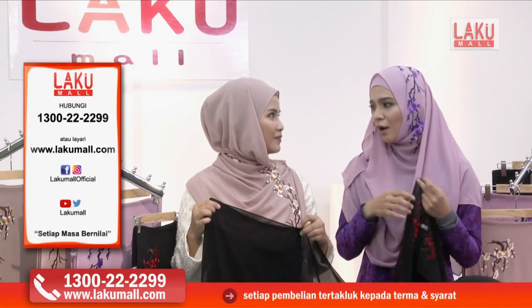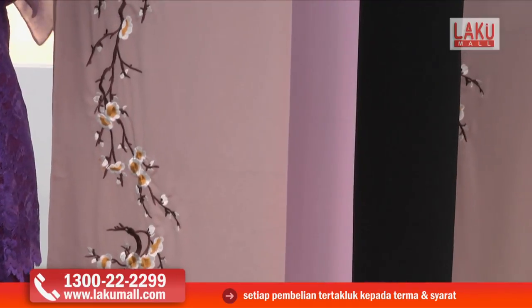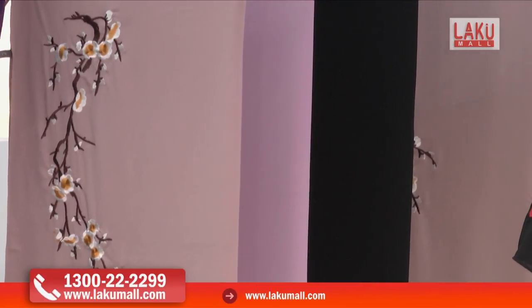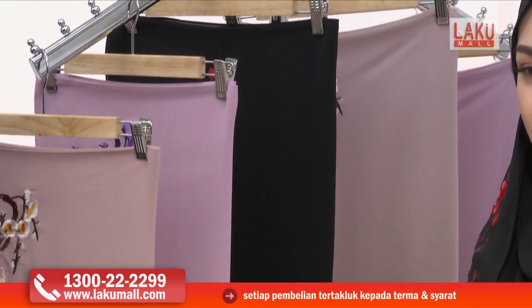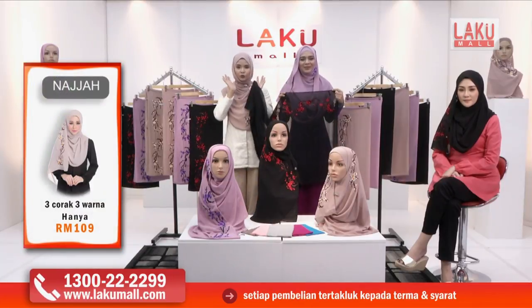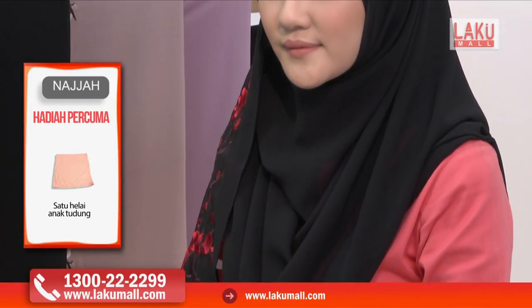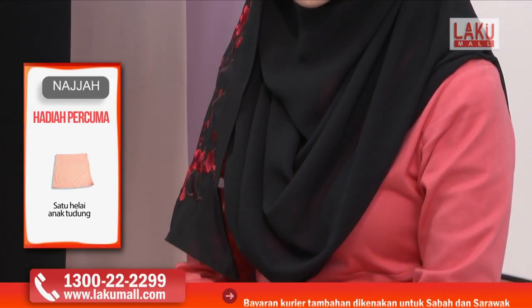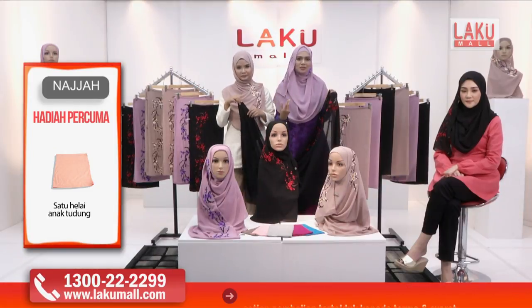Kalau kita bercakap banyak kali ni, selalunya kalau tudung yang materialnya tak berapa bagus, pasti dia akan bergerak-gerak dah. Lepas tu kita kena pakai banyak pin pula. Tapi tak — ini kita letak pin satu sahaja. Sampai kesudahan memang. Mereka kata kalau pergi kerja pagi tu sampai kemalam dah tak payah lagi nak iron tudung dah. Tudung sulam ini sangat romantik sebenarnya dan disertakan dengan tiga warna yang berlainan.